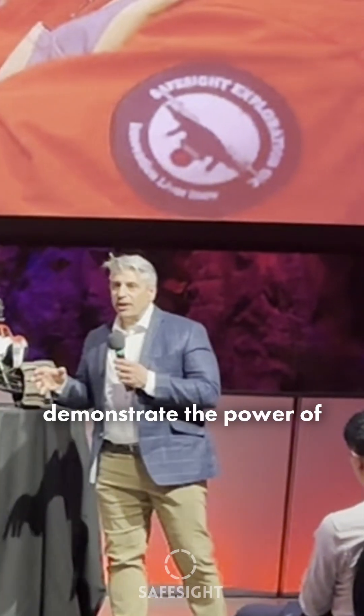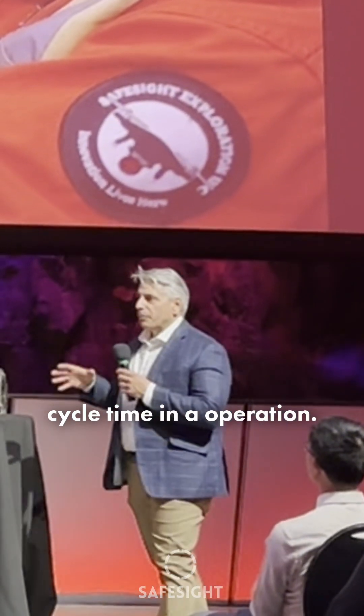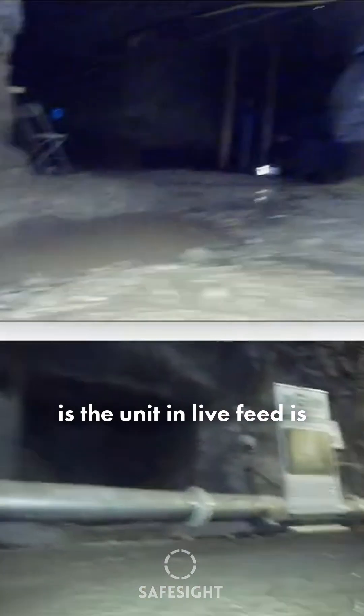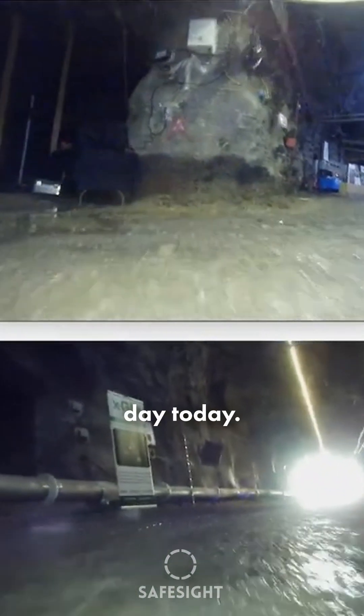Today, we're going to demonstrate the power of 5G to dramatically change cycle time in an operation. What you're seeing in the live feed is the unit entering NORCAT, where we've been all day today.